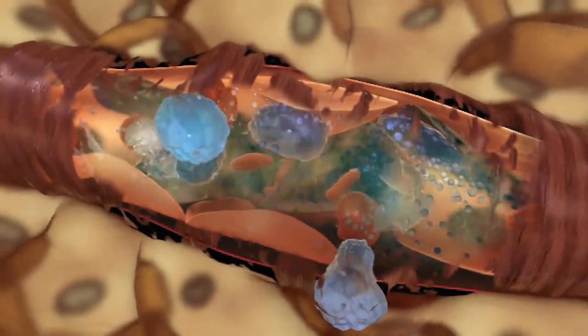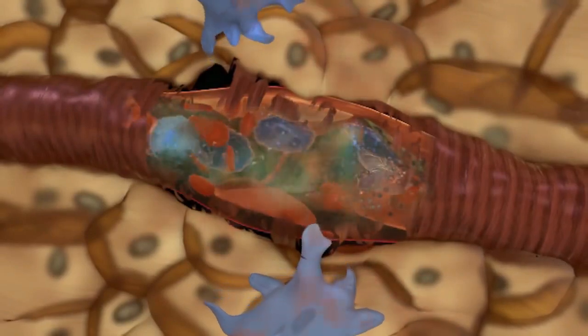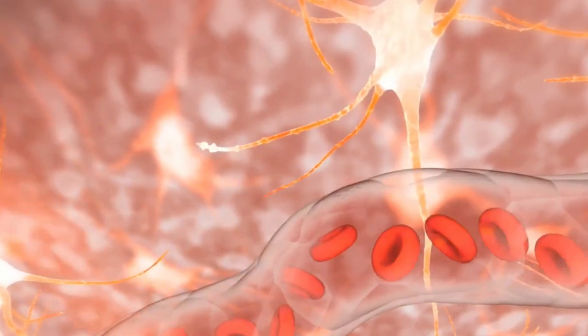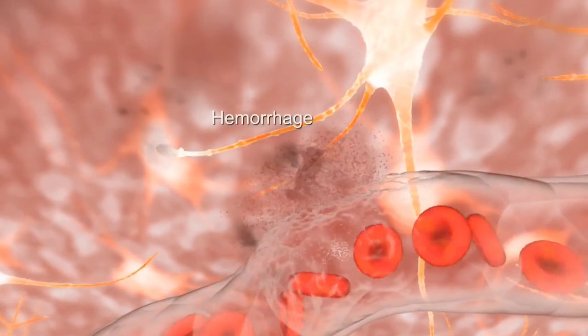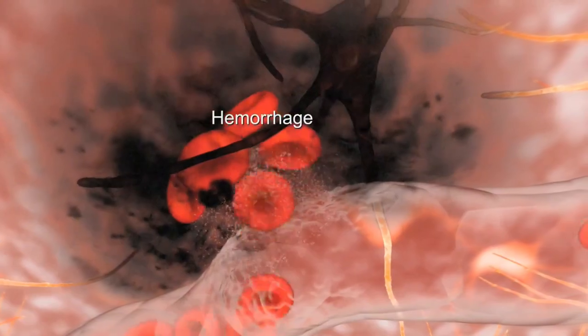However, if the blood sugar is not controlled, the disease progresses further, this time closing down the blood vessels. When that happens, blood cannot reach the vital parts of the retina. If this occurs extensively over a large area of the retina, abnormal new blood vessels start growing.